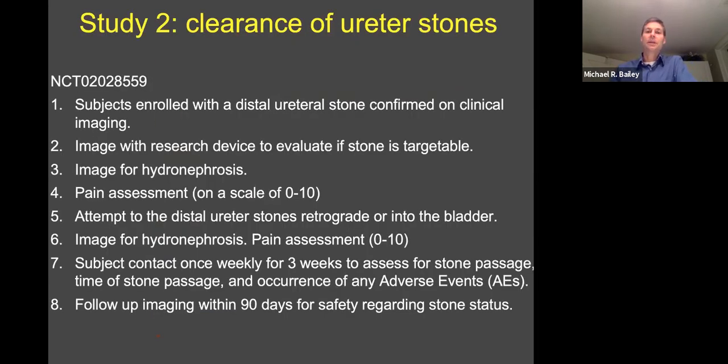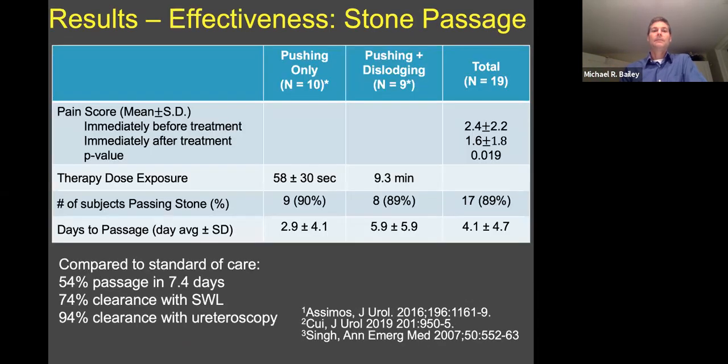Study two is clearing ureter stones. These people were enrolled — they were wide awake. We got a pain score, put the probe against their abdomen, and tried to use one of two exposures to move the stones along and facilitate their passage from the distal ureter. Overall, we applied two exposures: just propulsion, or propulsion plus BWL. The initial pain score from zero to ten was pretty low. Some of these people had come to the ED and were treated in the emergency department, but their pain was managed by the time we treated them. Still, it went down over the course of treatment, not up, which is nice.